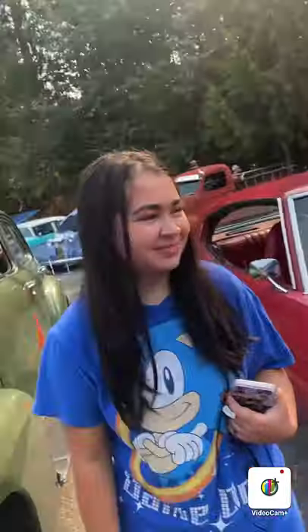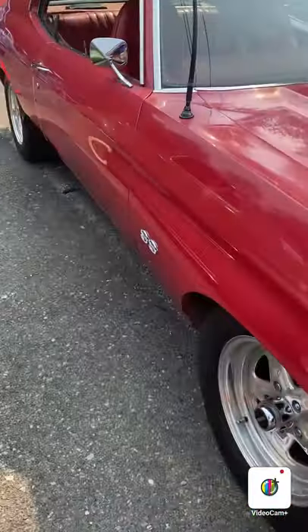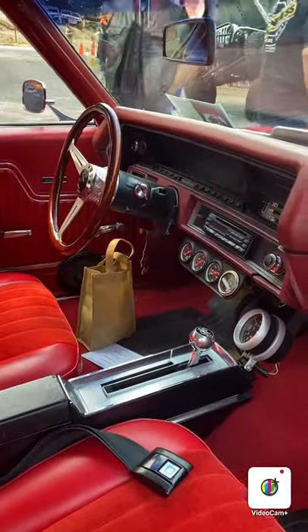So here's a 1970 Chevelle with a 350. That's nice, man.